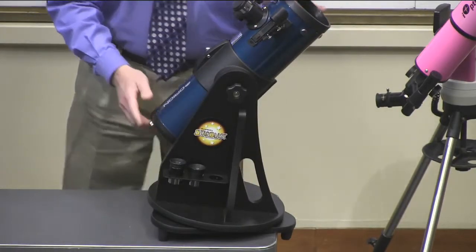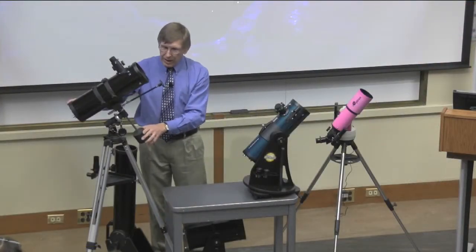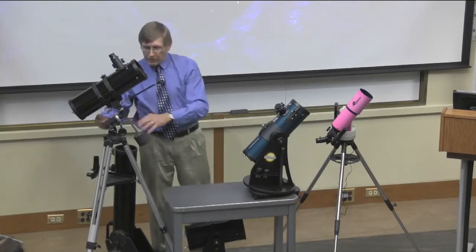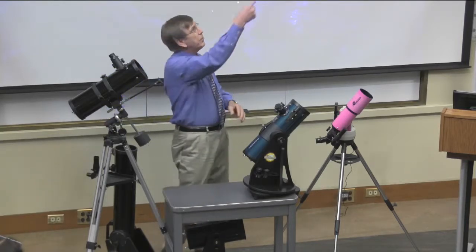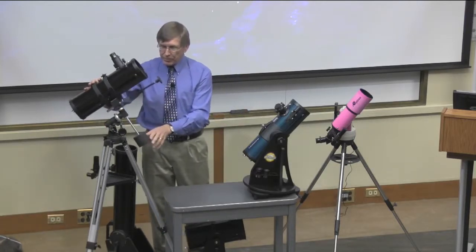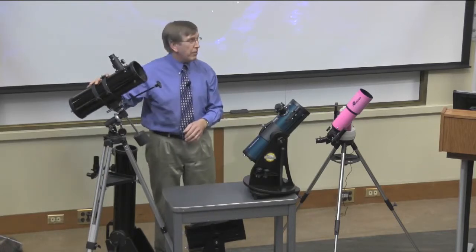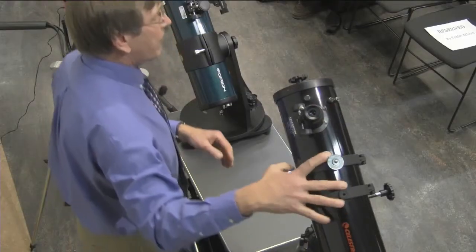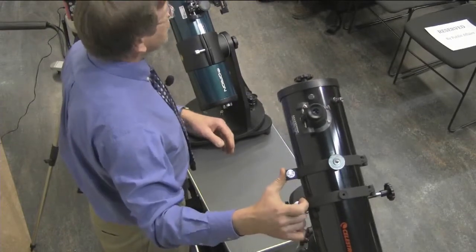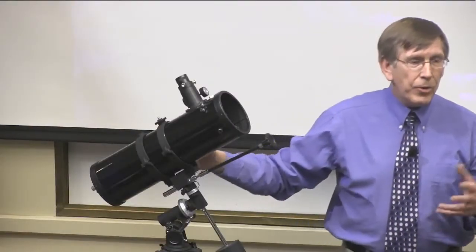A second kind of mount you'll often see is called an equatorial mount. One of these axes needs to point to Polaris, the north star. There's a reason for that — it makes it a little bit simpler for the telescope to track. Honestly, I do not recommend an equatorial mount for a very first telescope unless you're really planning to get into it seriously. They're just a little bit too complicated, especially if you have young kids.